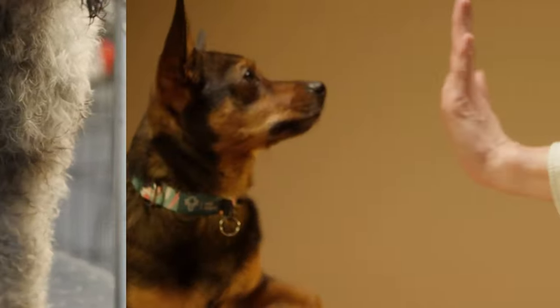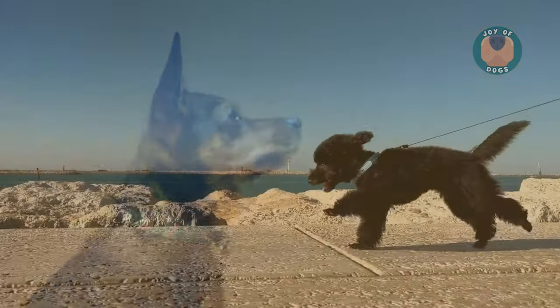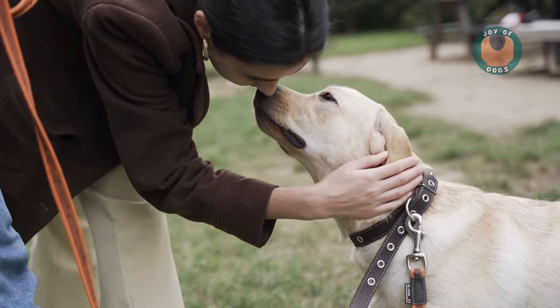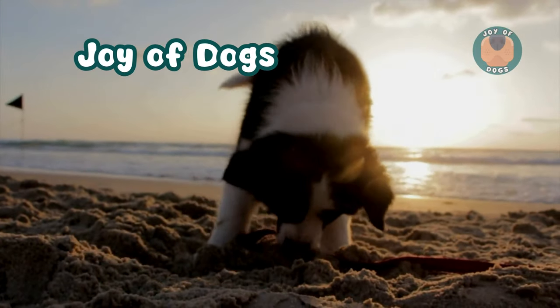And there you have it — the top 10 dog breeds that won't leave your home covered in fur. Did any of these breeds catch your eye? Let us know in the comments below. Thanks for watching, and don't forget to subscribe to our channel, Joy of Dogs.